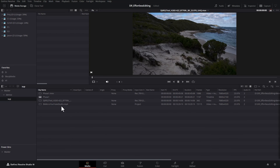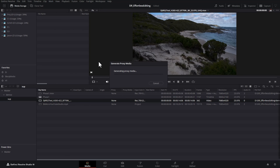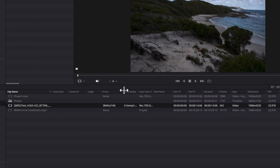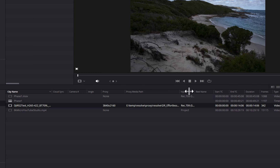To generate a proxy file, right-click on the video file and choose generate proxy media. DaVinci Resolve will transcode the original file into whatever you set the proxy media output settings to in project settings. Depending on how many files you have and how big they are, this could take some time, so you might want to do this at the start of your editing workflow while you go make a cup of tea or coffee. The original file was 8K and DaVinci Resolve has automatically created a 4K UHD proxy file, and you can see the proxy media location.